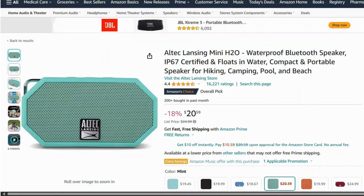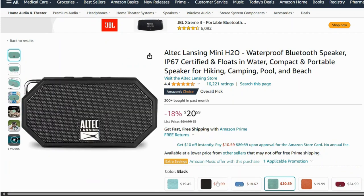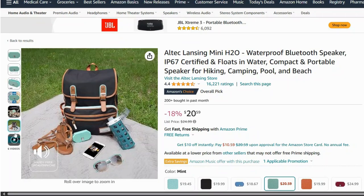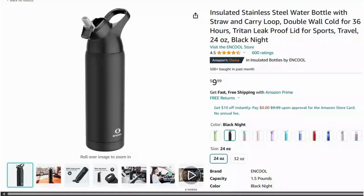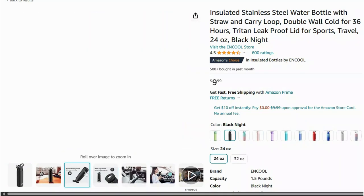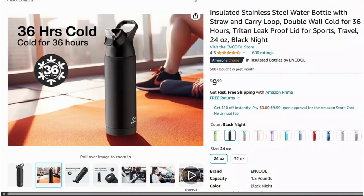No pool party is complete without music. This waterproof Bluetooth speaker is perfect for blasting your favorite summer tunes, whether you're at the beach or in the pool. Stay hydrated with this insulated water bottle that keeps your drinks cold for up to 24 hours — plus it's sweat-proof, so no more wet hands.